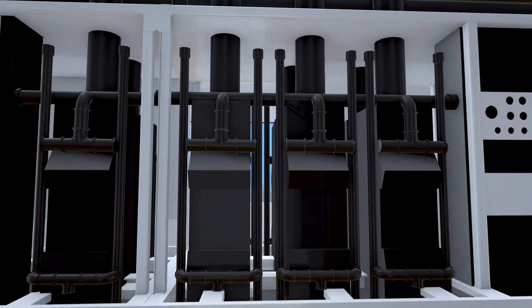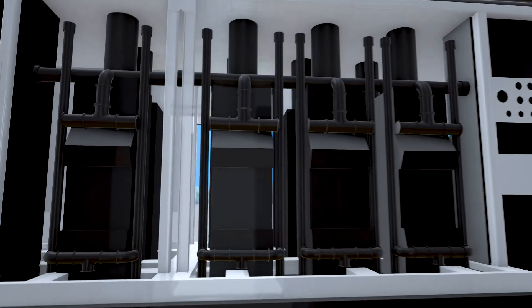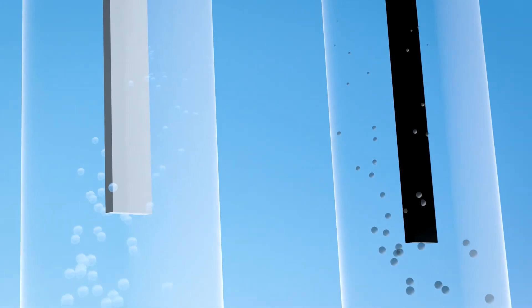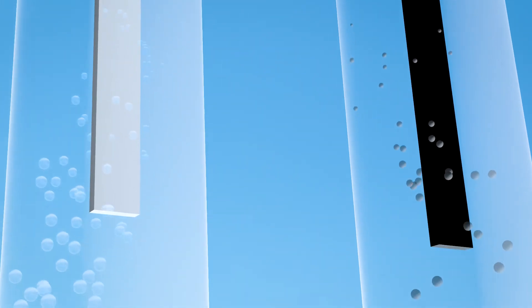The new wind farm will be connected to a hydrogen facility in the Eemshaven. This so-called electrolyzer brings together electricity and water in a process called electrolysis. In this process, water is split into oxygen molecules and hydrogen molecules.